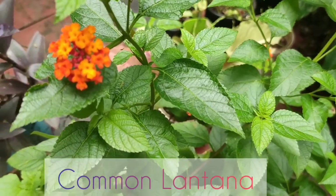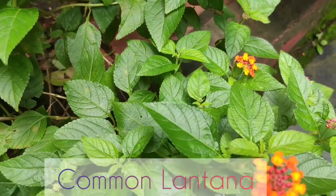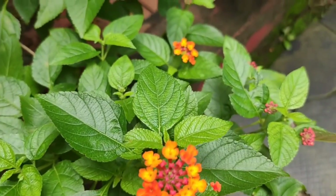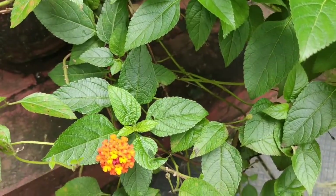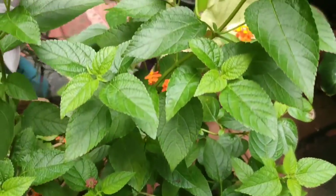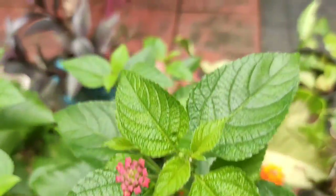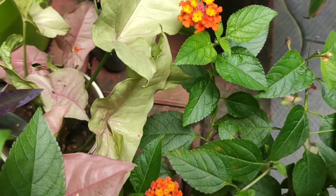The next plant I have is the common lantana. These plants are hardy and ornamental. Propagation can be done through stem cuttings. They have beautiful small flowers in different colors, however I just have this one color in my garden.